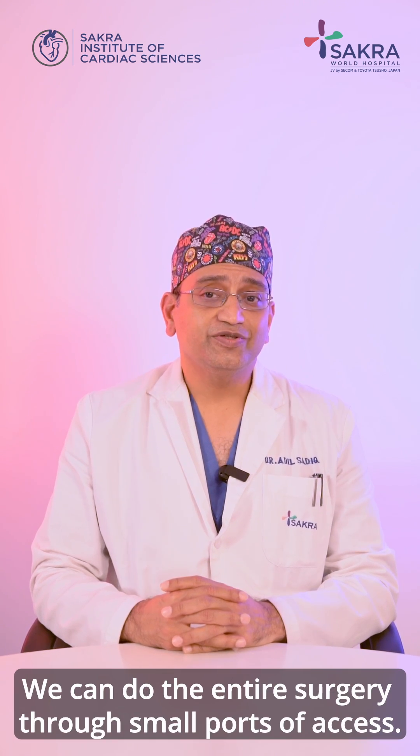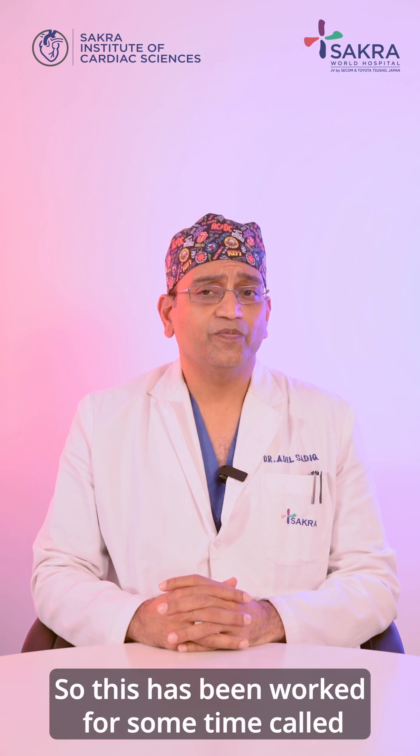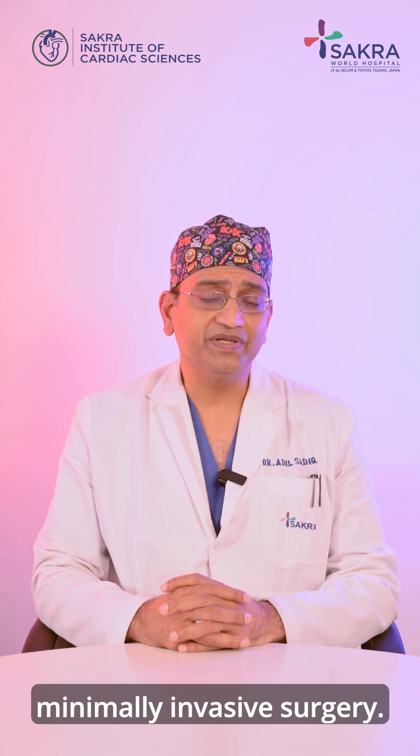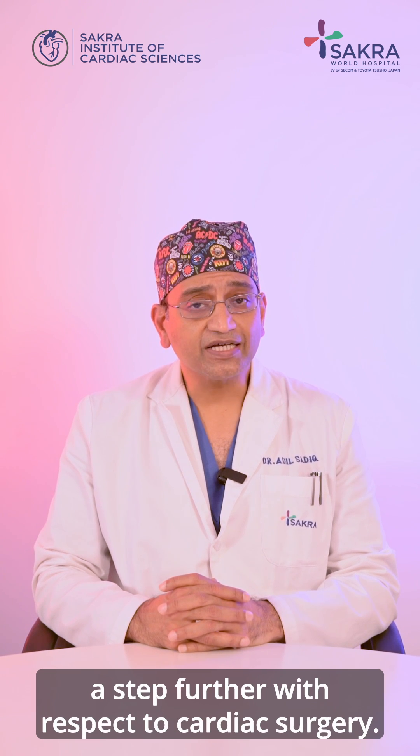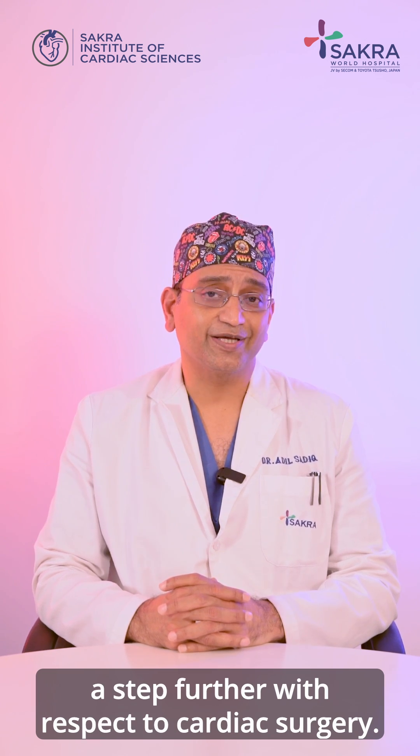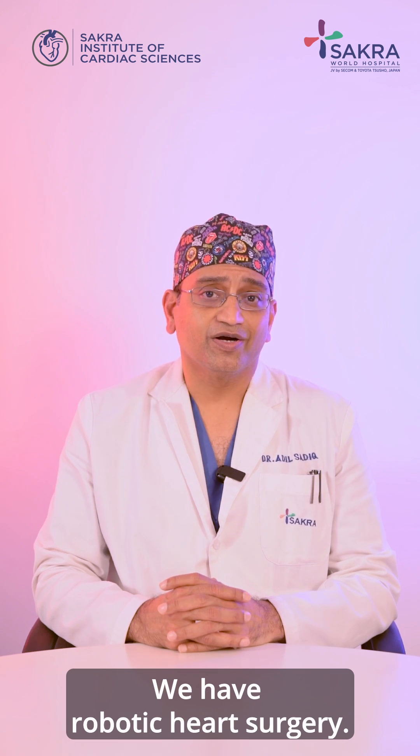We can do the entire surgery through small ports or access. This has been called minimally invasive surgery, but minimally invasive surgery has been pushed a step further with respect to cardiac surgery. We have robotic heart surgery.